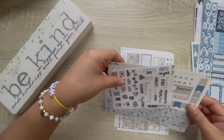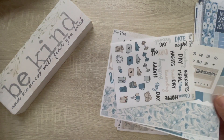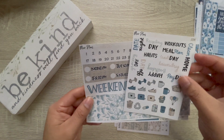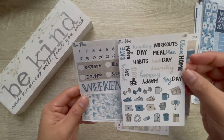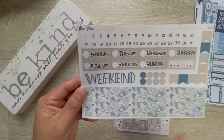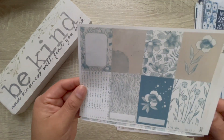And then we have this kit for January 23rd through January 29th from More Plans. We have the scripts and icons, sheet 22E, and then the main sheet 22A. So pretty. And then the full boxes — look at that flower.